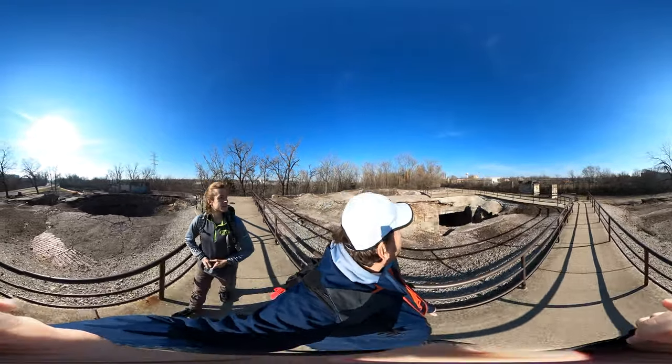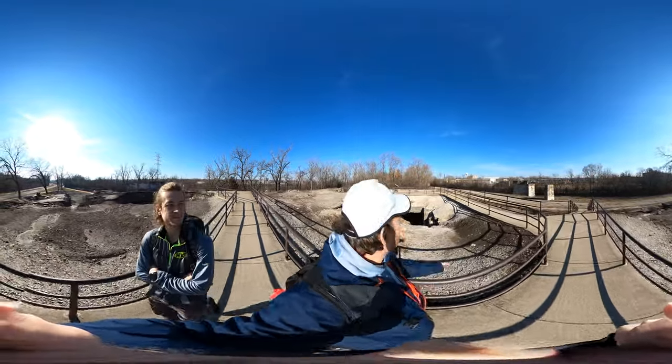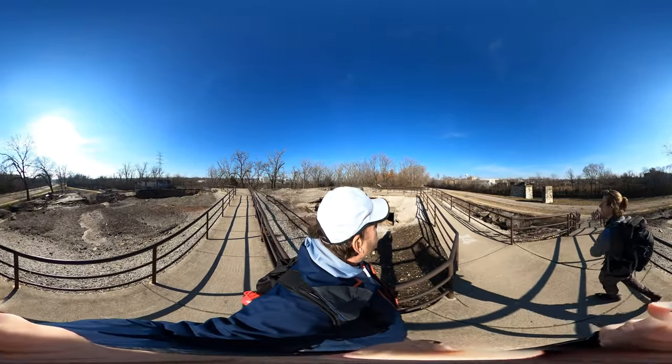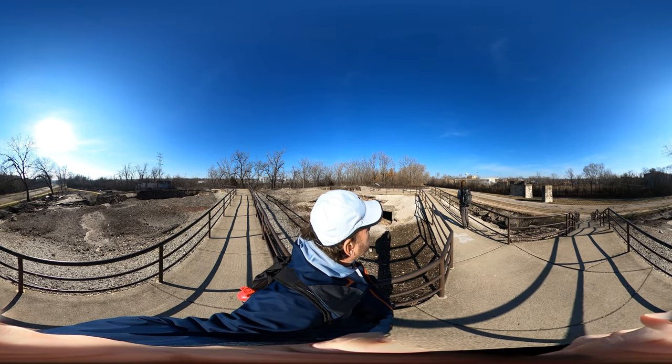That prison doesn't hold anybody anymore, but I've never really stood outside of a prison and looked at one before.